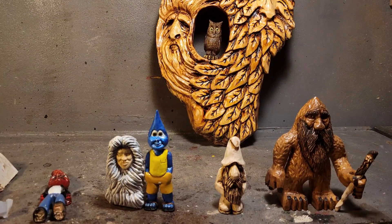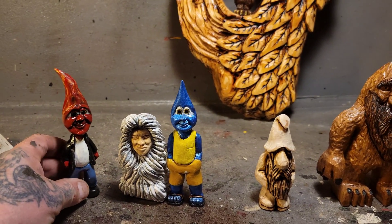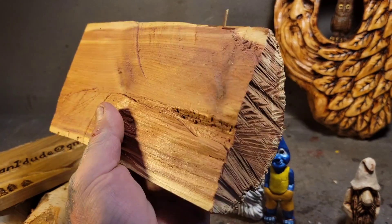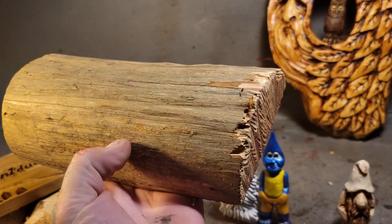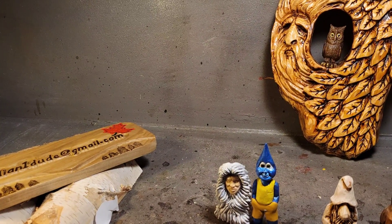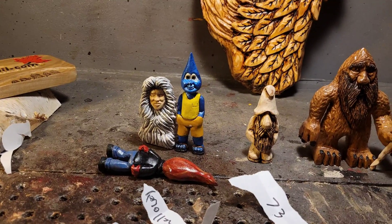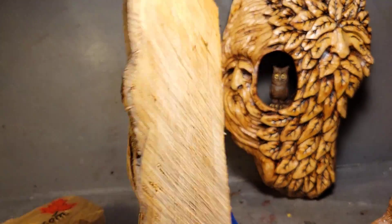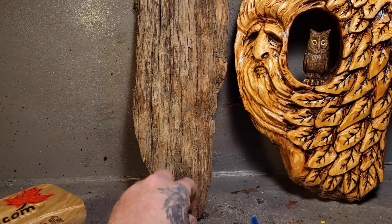Thanks everybody, and a big thanks to Just Carved Rob for carving the little hooter inside this piece. I love all these carvings Rob. Now about my next carving — this piece of wood is a piece of juniper, also known as eastern red cedar, sent to me by a subscriber. I did a giveaway a couple months ago where somebody picked the correct number — it was 37. So I'm going to be carving this old haunted-looking piece for the giveaway winner.